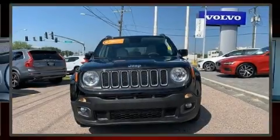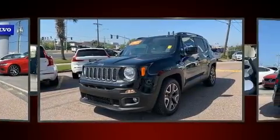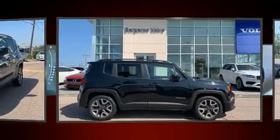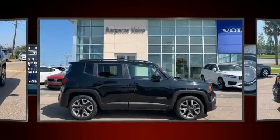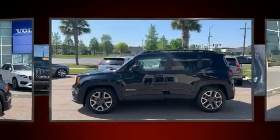Get excited about the 2018 Jeep Renegade with less than 4,000 miles on the odometer. This four-door sport utility vehicle prioritizes comfort, safety and convenience. Smooth gear shifts are achieved thanks to the efficient four-cylinder engine, providing a spirited yet composed ride and drive.